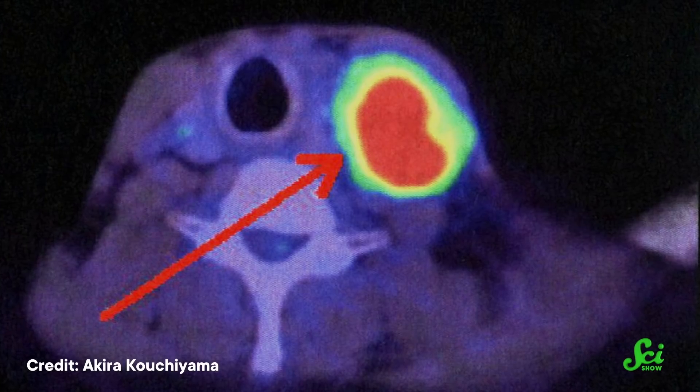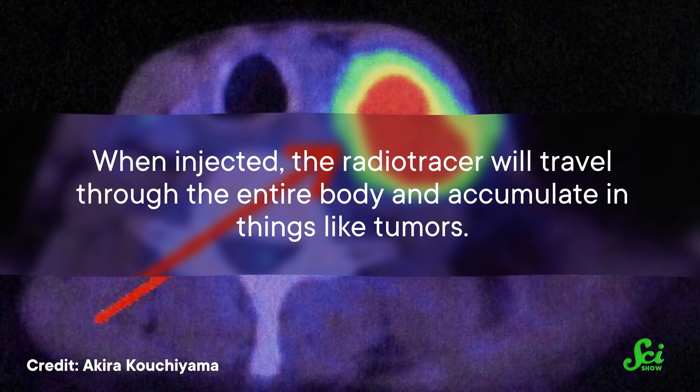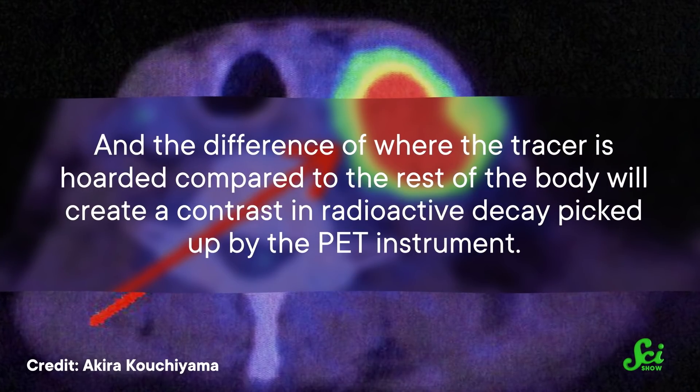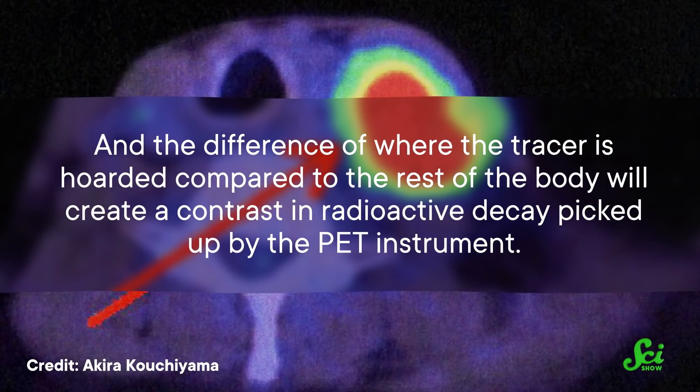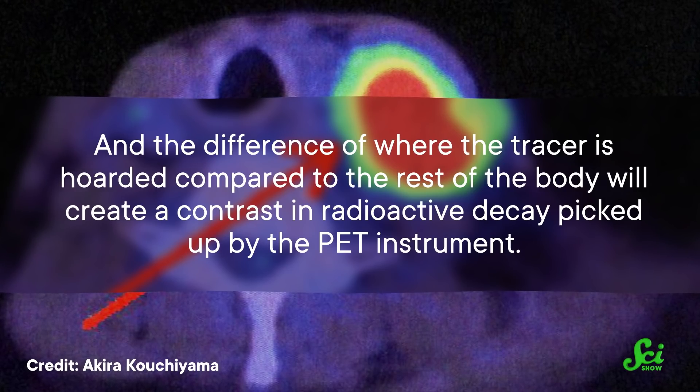Which is why tumors are more visible on a scan. When injected, the radiotracer will travel through the entire body and accumulate in things like tumors. The difference of where the tracer is hoarded compared to the rest of the body will create a contrast in radioactive decay picked up by the PET instrument. But making radiotracers is a race against the clock because the very thing that makes them work — radioactivity — also means they won't last long.